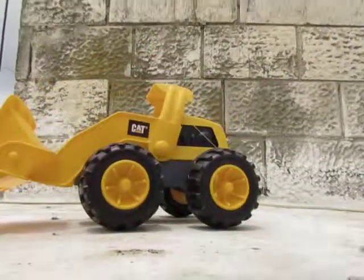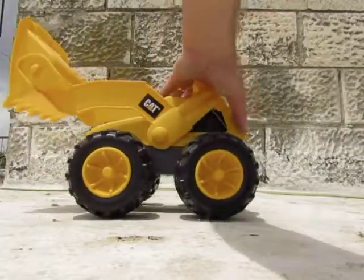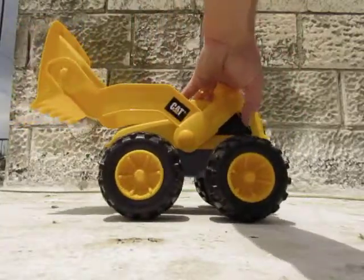And it's the best toy I've ever seen from this series — to play outside with sand, stones, at the beach.